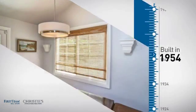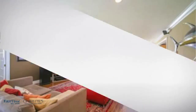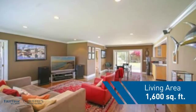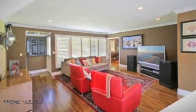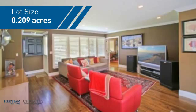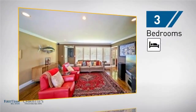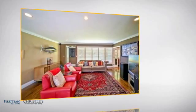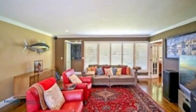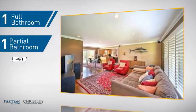This property was built in the early 50s and features over 1,500 square feet of space, giving you a spacious layout to play host or kick back and relax after a long day. Inside you'll find three bedrooms, so everyone has a private space to come home to, as well as one full bathroom and one partial bathroom.